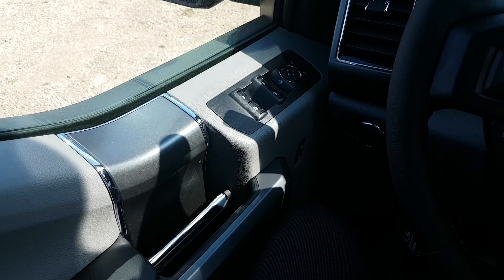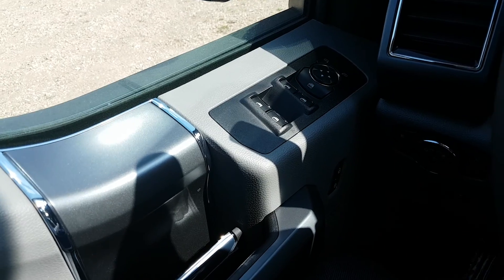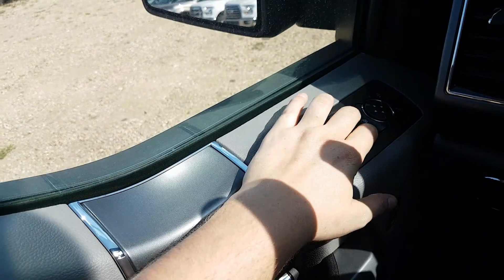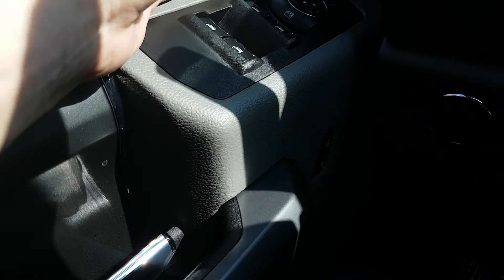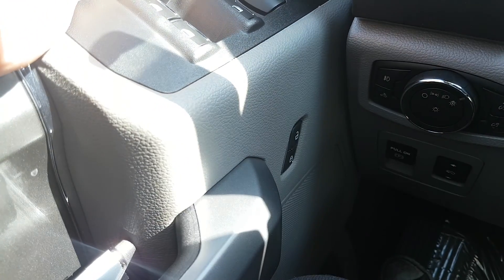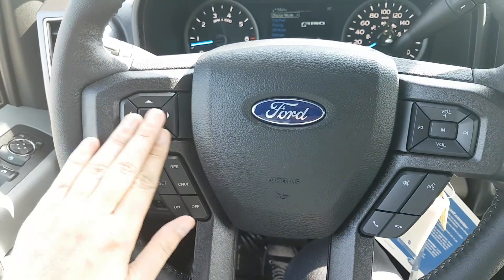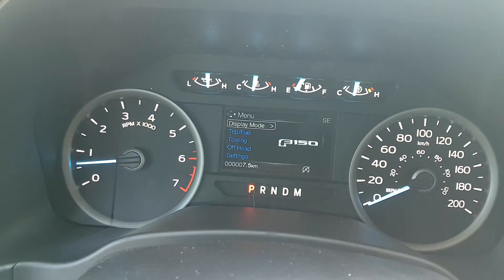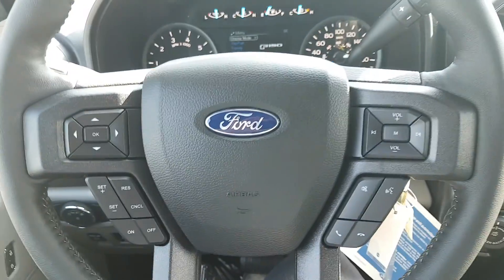Sitting in the driver's seat here, just going to take a look at the interior layout as well as some of the features that are equipped. Taking a look at the door panel, we have our power window controls. You also have your power mirrors which are heated, and then you have your power locks down below as well. Heading over to the steering wheel, you have your arrows on the left-hand side that'll take you through that information panel on your dash. Down below that you have your cruise control settings, and on the right side you have your audio and hands-free controls.